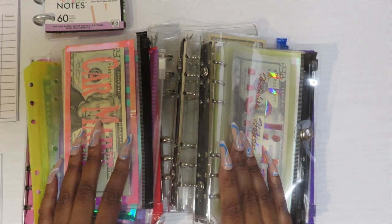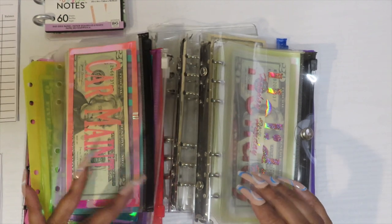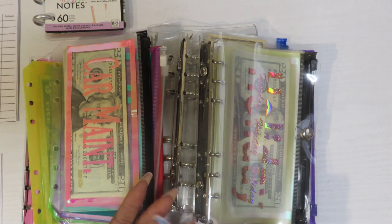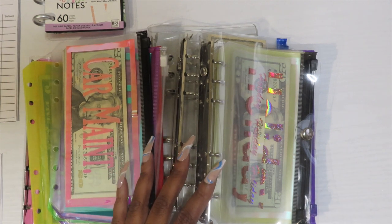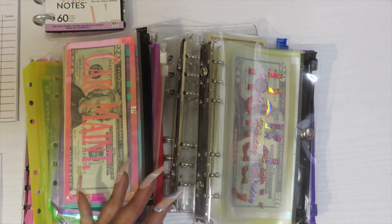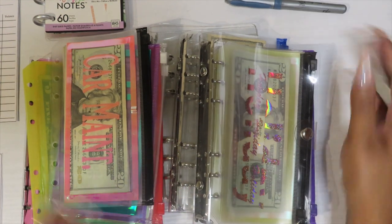We're about to go through all my envelopes. I have some new releases, and what I want to do is switch out all my envelopes — these are my old ones — and show you my new releases as well. We'll also set goals for my envelopes and savings so we know what we're working towards. I'm over here trying to find a marker to write with and not succeeding very well.